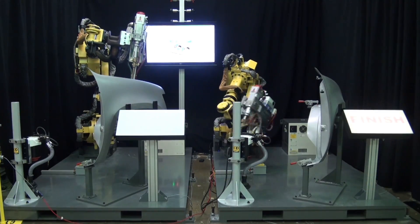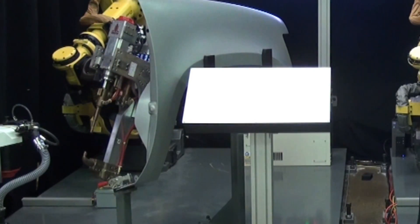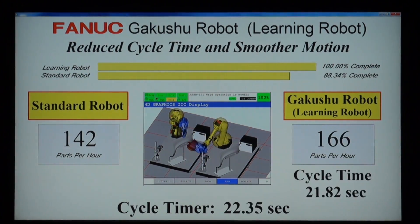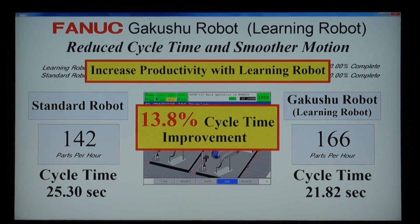The robots press their finish buttons when their cycles are complete and the cycle times are recorded. The learning robot shows a significant improvement in cycle time compared to the standard robot. Motion cycle time can be reduced by up to 15% with the added benefit of smoother overall motion.